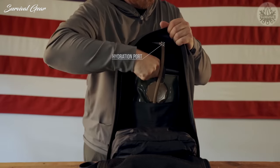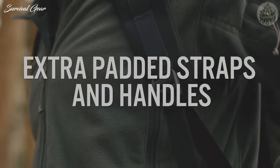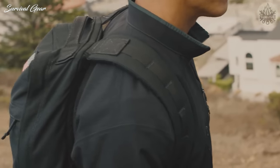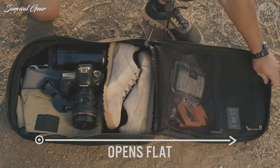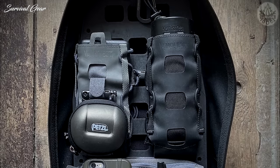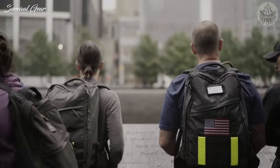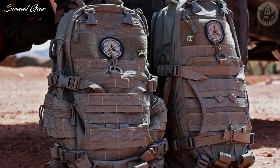Padded straps and a reinforced back panel comfortably maintain the structure of the GR1, eliminating the need for a sternum strap. Its large internal compartment contains additional MOLLE webbing, an elastic pouch, mesh catch-all, zipper pocket, and a shallow zipper pouch near the top for easy access.